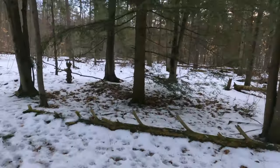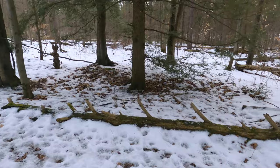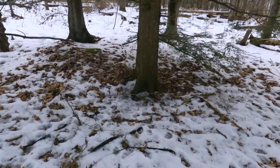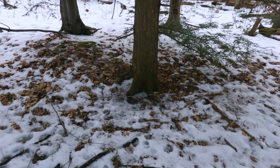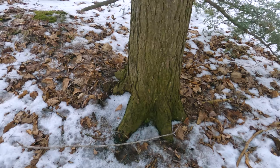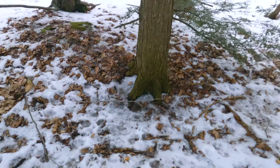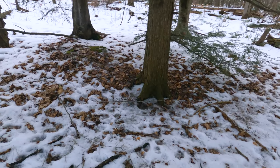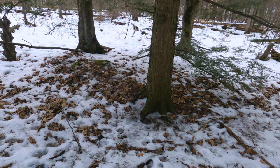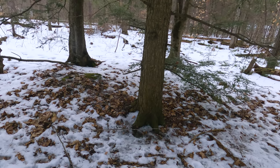Hemlocks do like to have their feet wet, so I can see there's a little bit of depression here, and the roots are actually exposed, which means it might have grown on the trunk of another tree. You will also usually find hemlocks in hemlock stands, in groups.